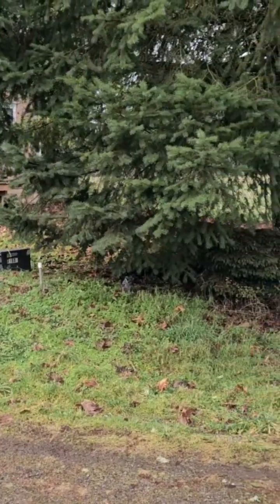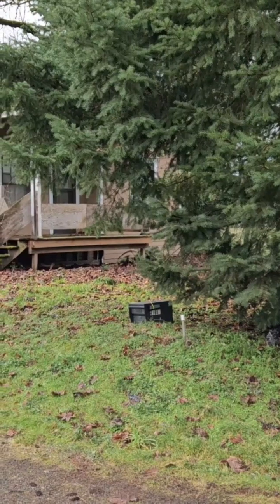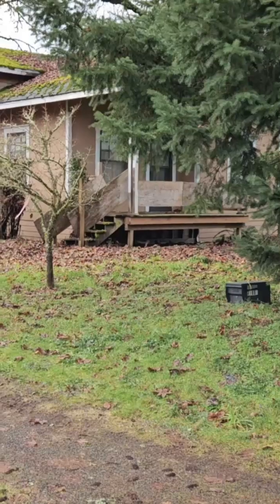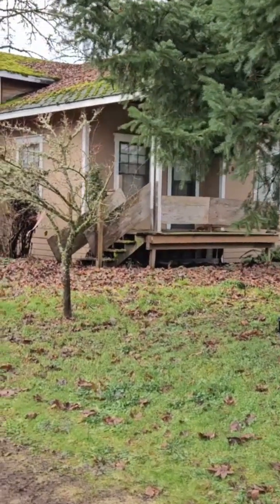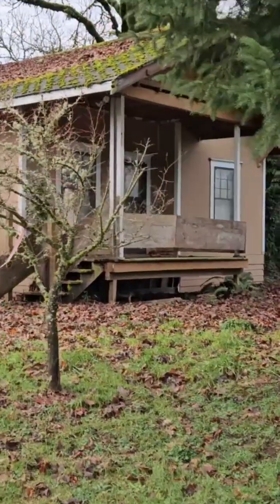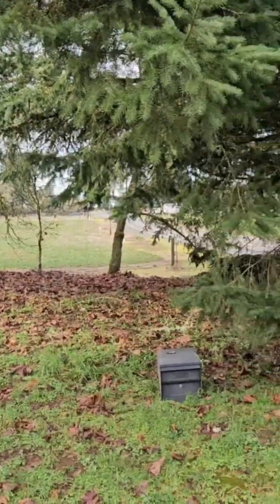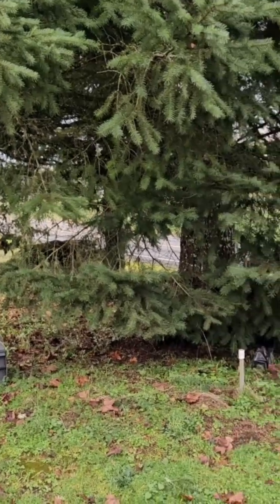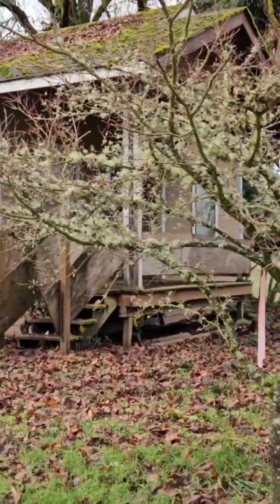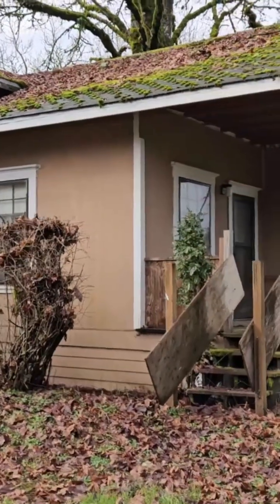It does have an existing house that was built in 1920 according to the county. You guys can put your input on whether I should save it or bulldoze it. We'll take a tour inside. One of the things I don't like about it is it's right on this busy highway and people fly up and down it, so that's problem number one. It needs a new roof.